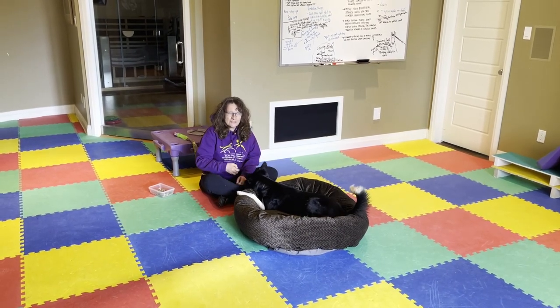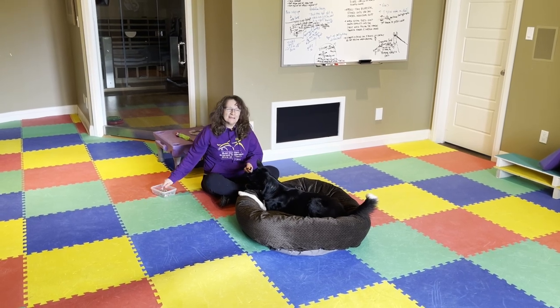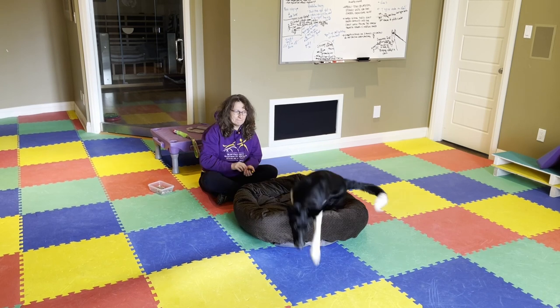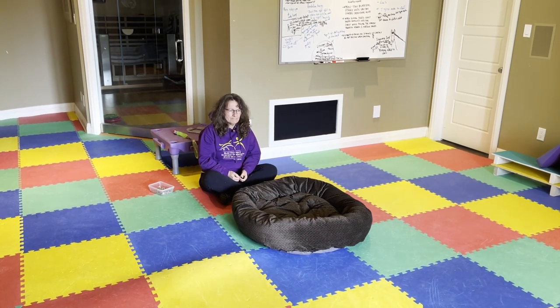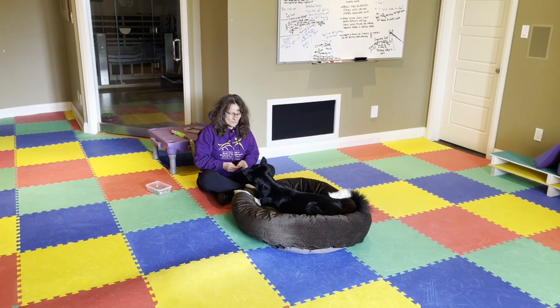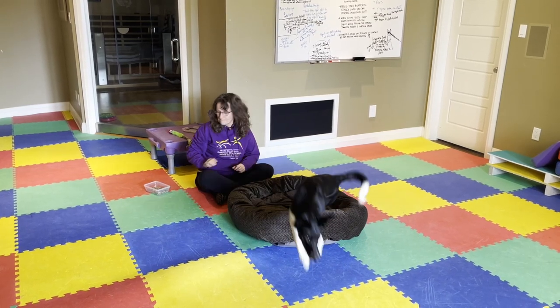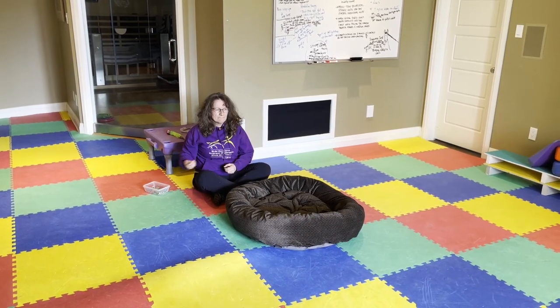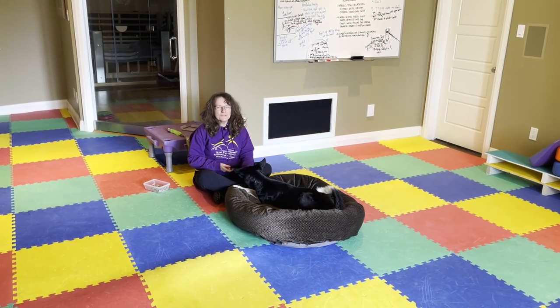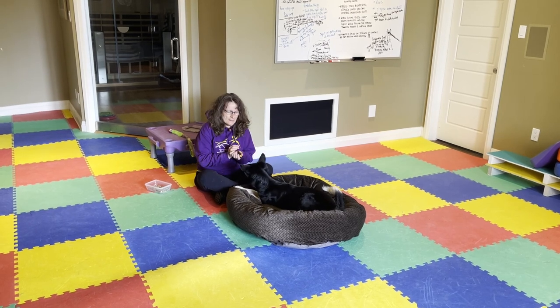So she's getting a little bit faster. At first she was walking back, now she's trotting, and eventually she's going to run — I just know it. That one was a little bit more enthusiastic, so I'll give her a couple cookies for that one.